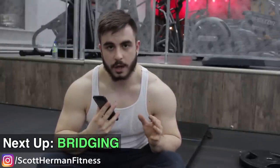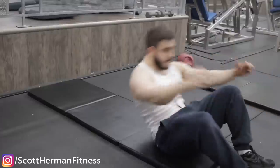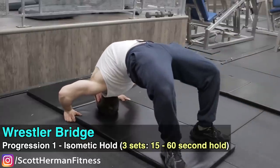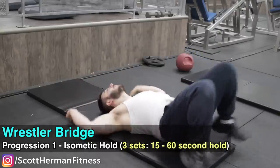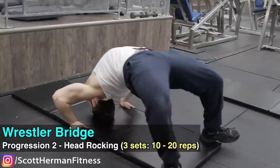Now I'm going to show you the bridging portion of the workout — what you do if you don't have a neck machine, neck harness, or if you've maxed out your straight weight. This is how to get a big, strong neck using just bodyweight. This is actually what Mike Tyson did to build his neck. It's called the wrestler bridge, and I'll show you progressions to reach the full bridge.